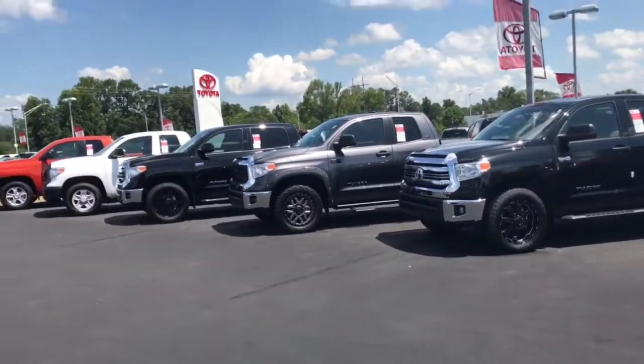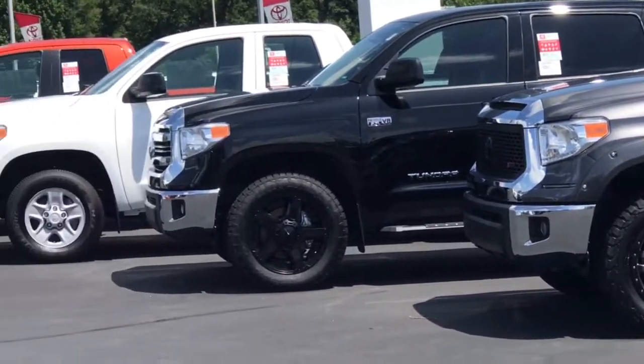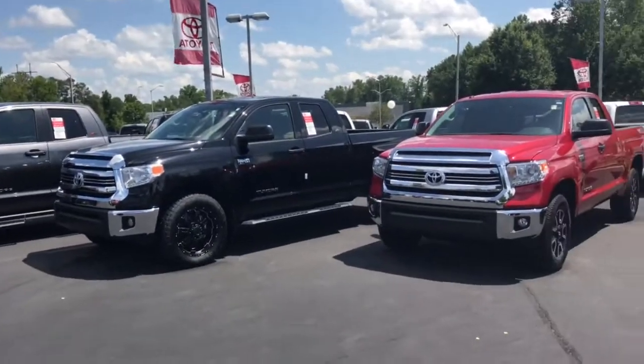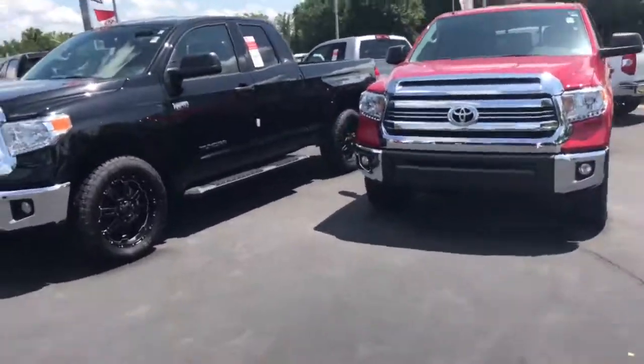All new Tundras — all different variations, colors, and options. Every new truck we sell is going to come with tires for life, plus a minimum of two years or 25,000 miles of complimentary maintenance and roadside assistance.